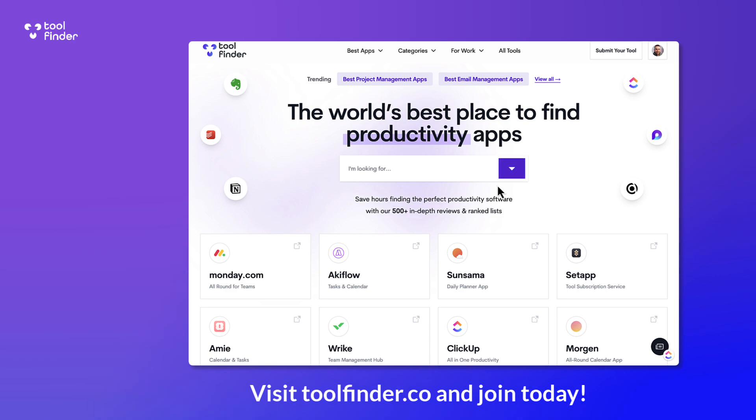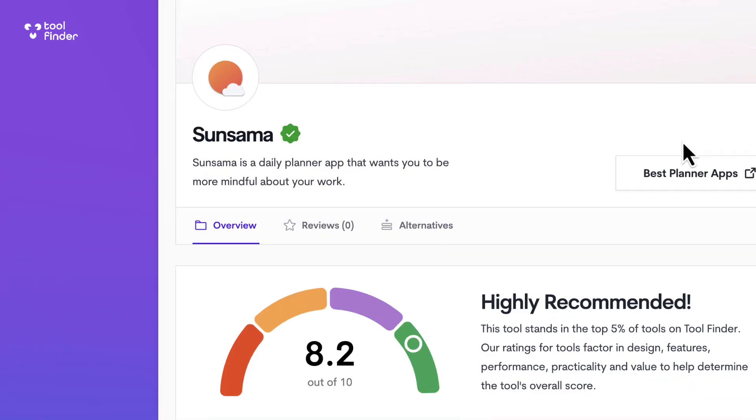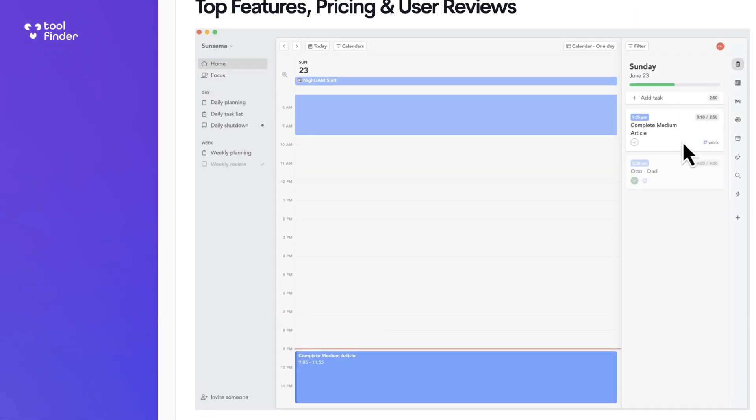If you're new here, do subscribe and head over to toolfinder.co to explore all of the resources there. We've got thousands of tools that can help you get more things done, so make sure to bookmark it.